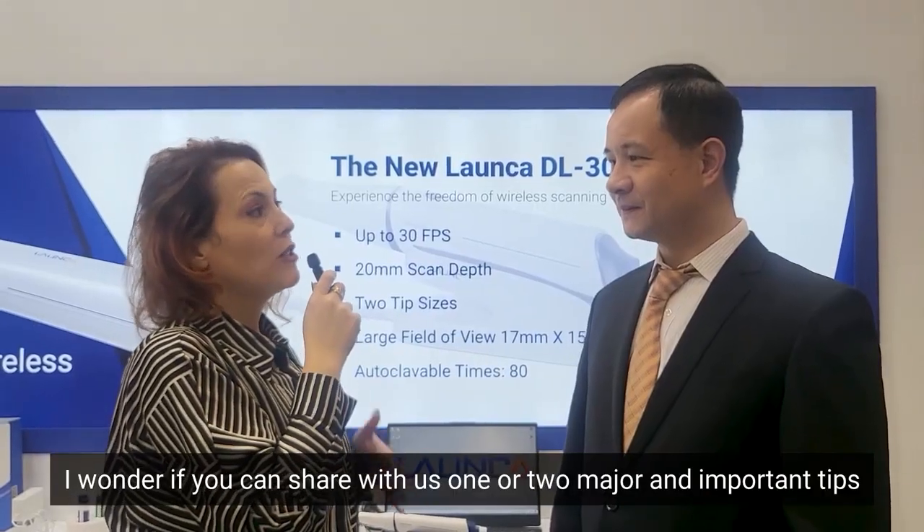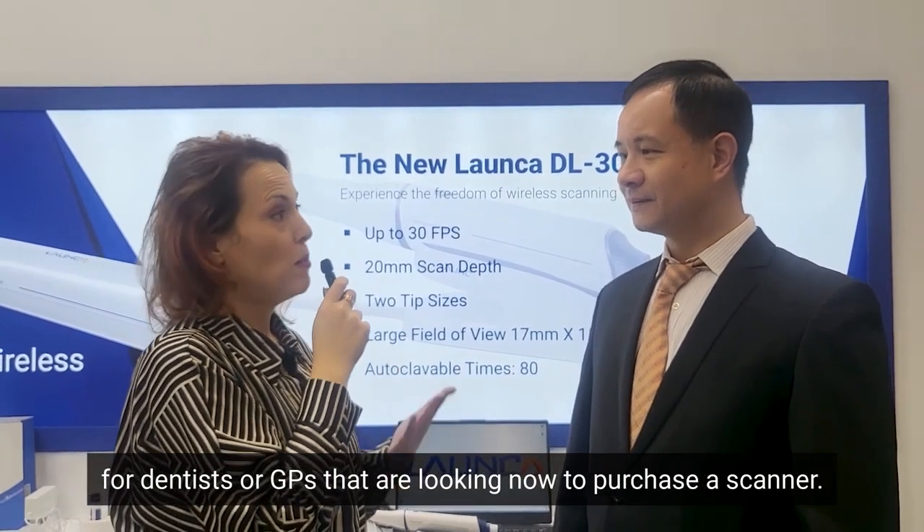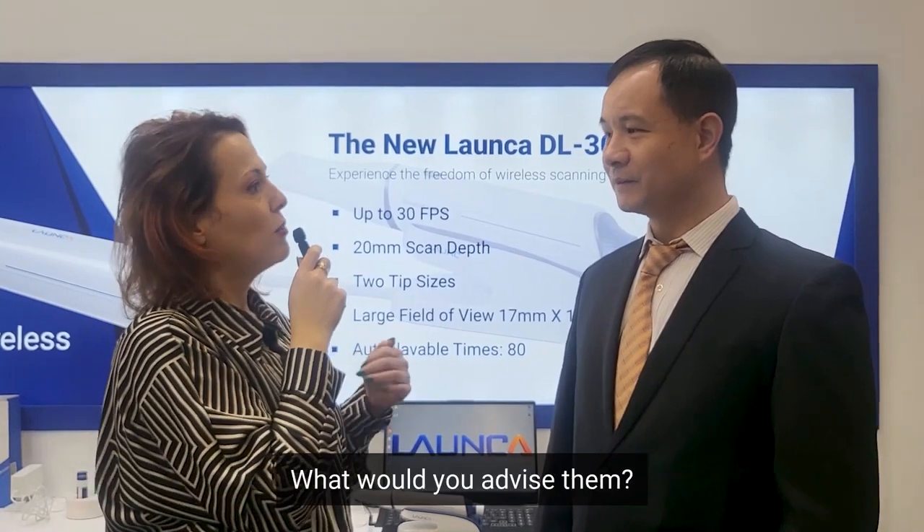I wonder if you can share one or two major tips for dentists or GPs that are looking to purchase a scanner. What would you advise them?